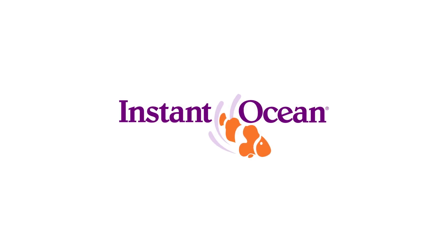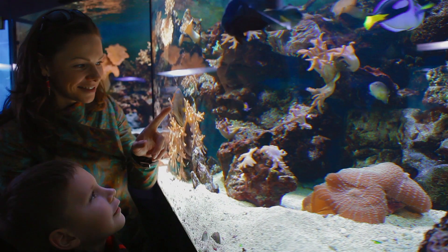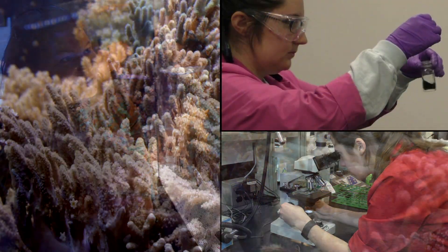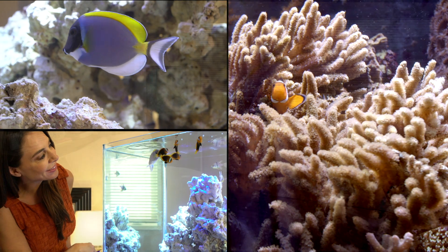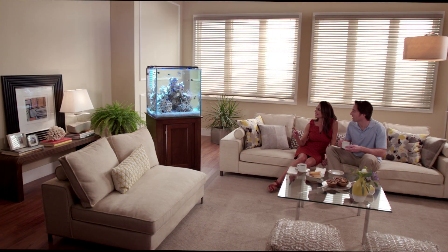At Instant Ocean, we know the science of sea salt. Because that's where we excel, and how we bring the ocean home. So anyone, anywhere, can enjoy all the beauty and diversity it has to offer.